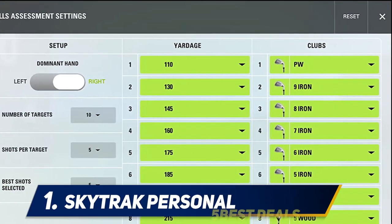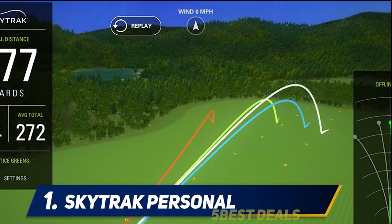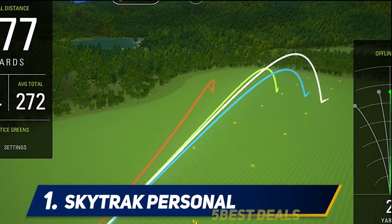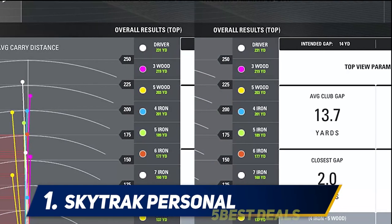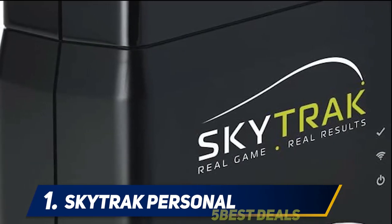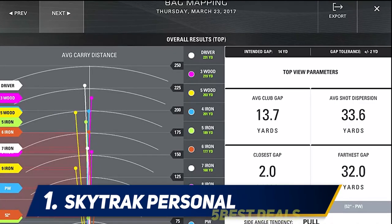Single and multiplayer contests tap into the competitive nature of the sport, while the improve functions help you identify your strengths and weaknesses with a skills assessment feature, along with bag mapping to help you choose the right club for any situation and a wedge matrix to help master the short game. It works wirelessly, connecting to your enabled device, and employs high-speed photography to measure and record an array of data.